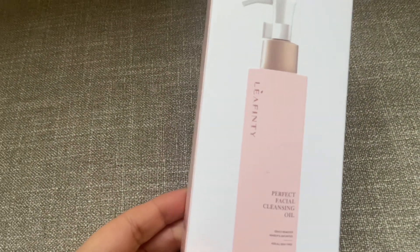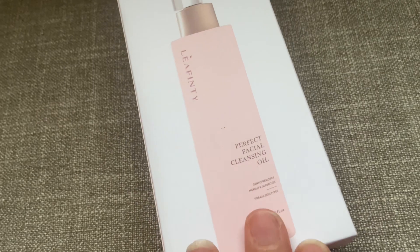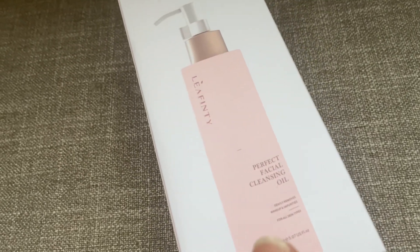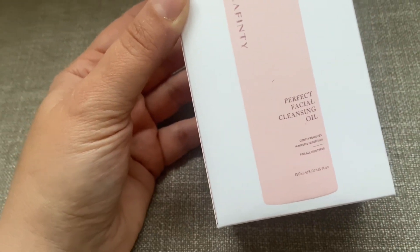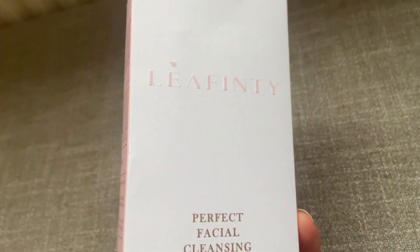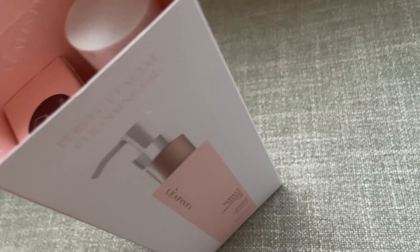This is a backup cleanser I got from this brand that they sent me some time ago. I've just run out of my cleansing balms and oil, so I decided to open this backup from Leaf Finty — that's the name of the brand. It's the Perfect Facial Cleansing Oil. This is the outer packaging, and when you open it up here you've got the cleanser. How lovely is the packaging?